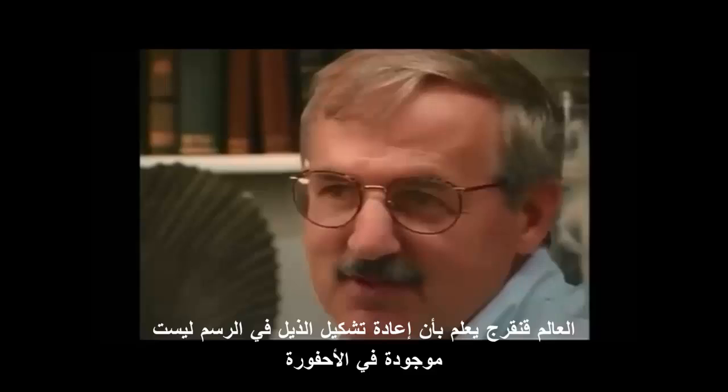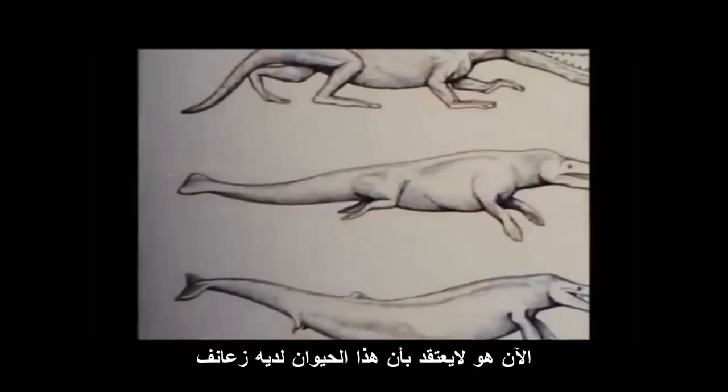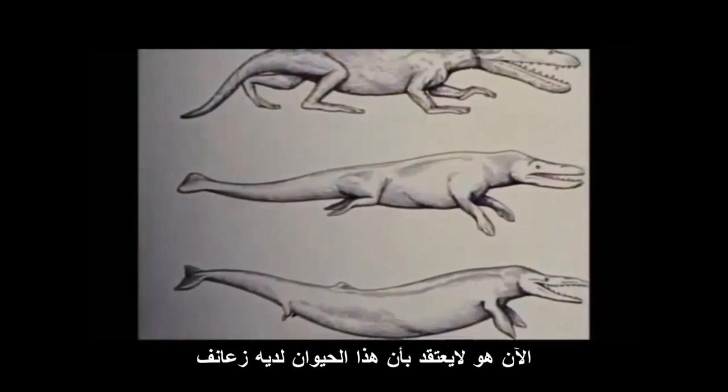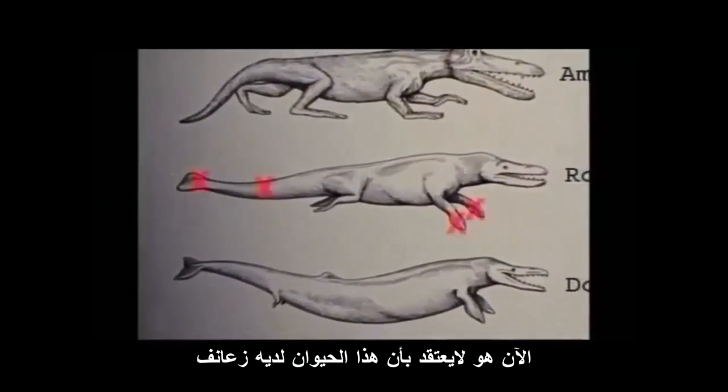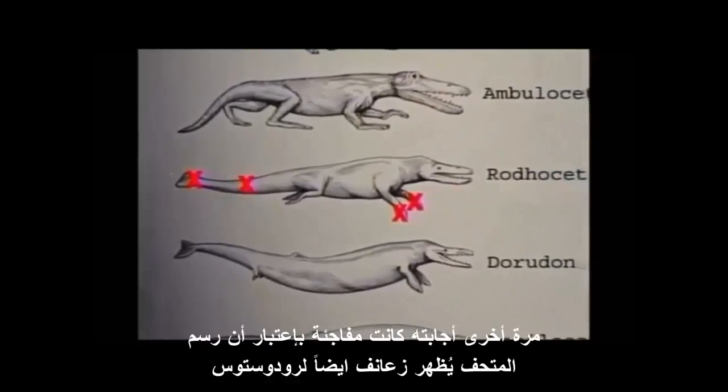Scientist Gingrich also acknowledged that the flippers were drawn on the diagram without fossil evidence. He does not believe this animal had flippers. Again, his answer was surprising, since the museum diagrams had flippers on Rhodocetus.